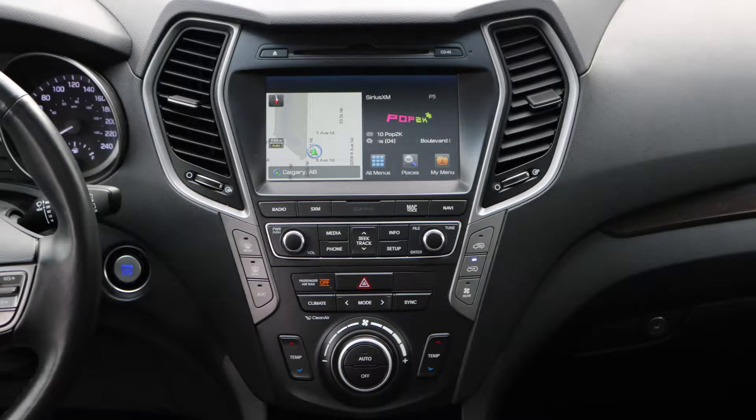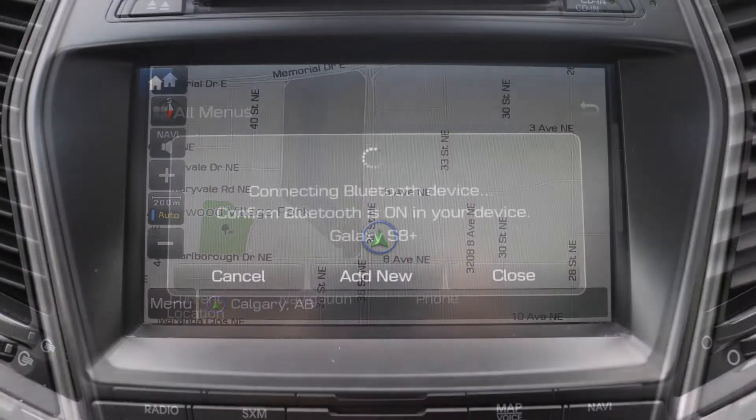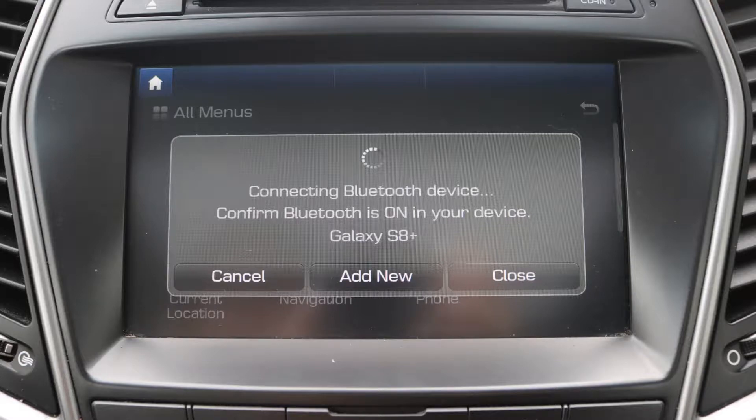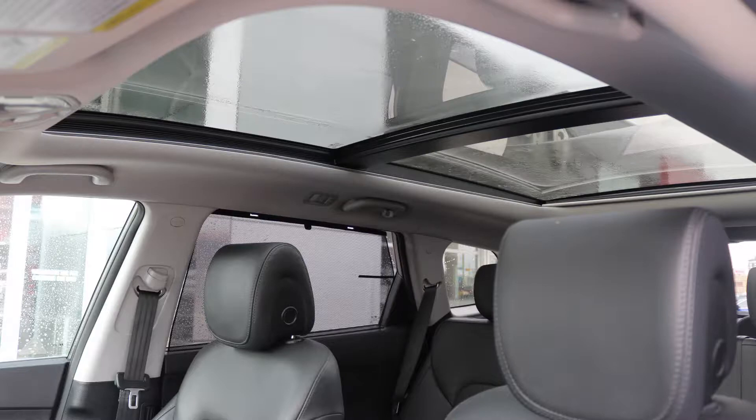a touch screen media center with Sirius satellite radio, GPS navigation, a hands free communication system with Bluetooth, a rear back up camera, and a dual pane panoramic sunroof,